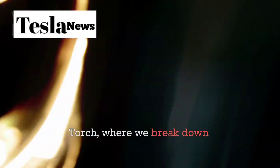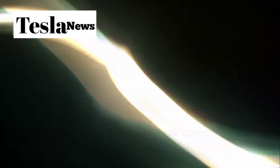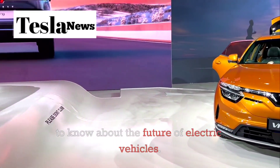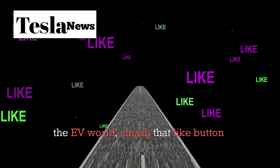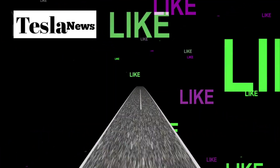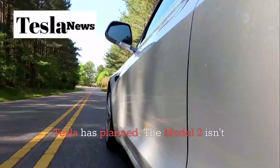Welcome to Tesla Torch, where we break down everything you need to know about the future of electric vehicles. If you're excited about what's coming next in the EV world, smash that like button and subscribe. You won't want to miss what Tesla has planned.